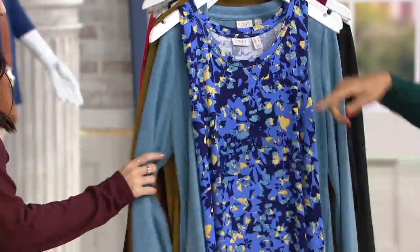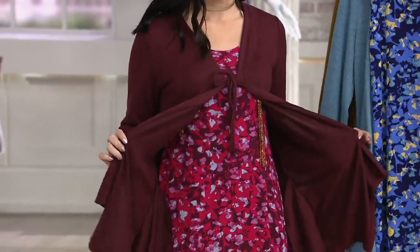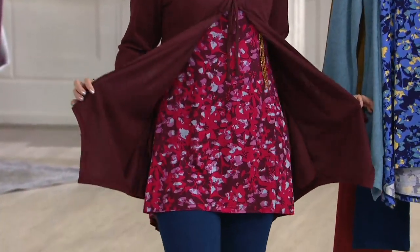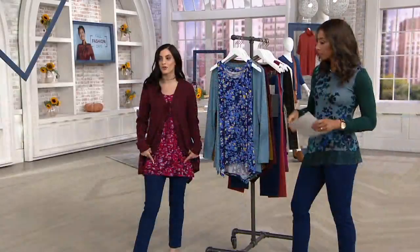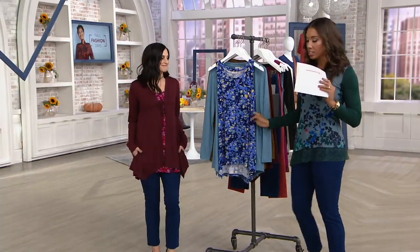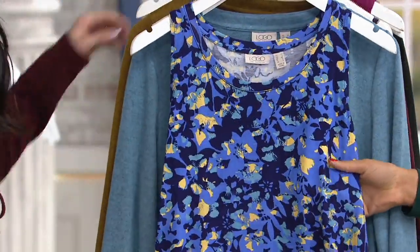Look at that vibrant under-tank — it's just making my day. This is great because it really is two pieces, styled together for you, so it really is the perfect pair. The color combinations are very, very well done. This color here is called Tidal Blue. If you picked up our faux denim earlier, that would be so cute — that indigo sea in the denim, that stretch twill.